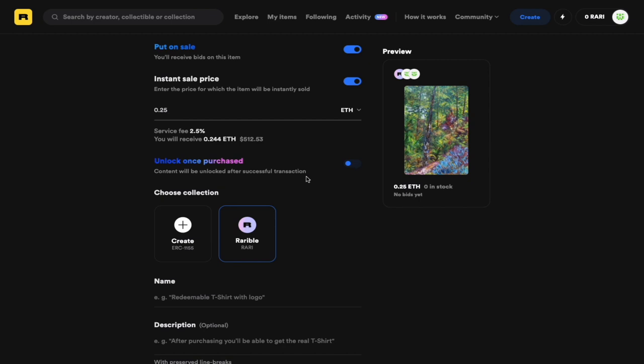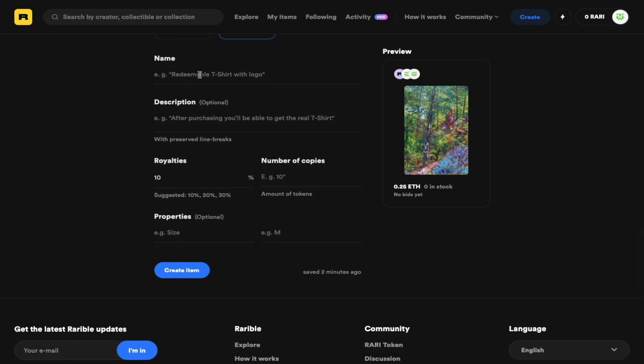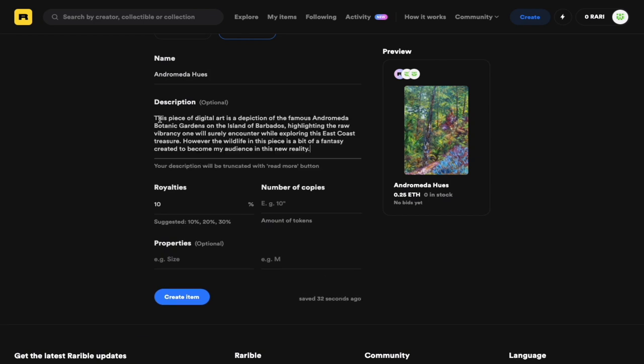When it comes to minting, you have two options: you can create your own collection using your own ERC-1155 token, or you can mint it on Rarible itself. In this case, we're going to select Rarible. I'll give the token the name Andromeda Hughes with the description mentioned earlier. I can set the royalties — in this case, 10% for every resale — and I'm going to create about 25 copies of this NFT.